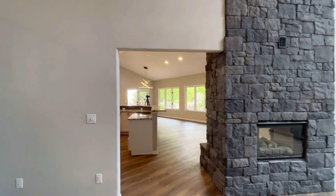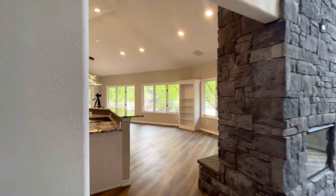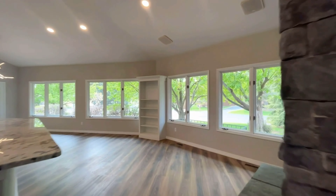We have a large kitchen with new appliances and a huge pantry.